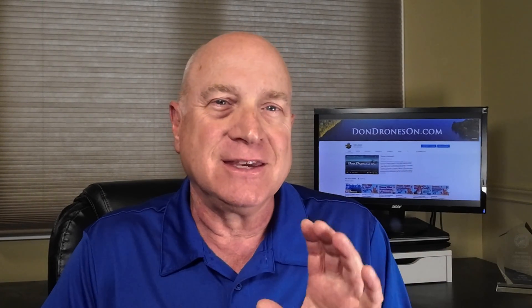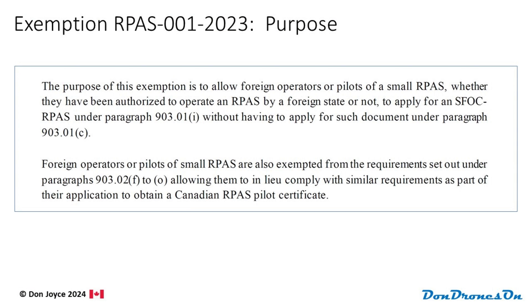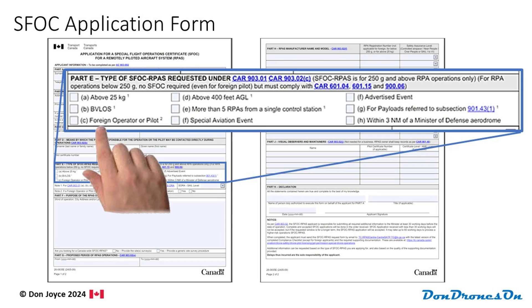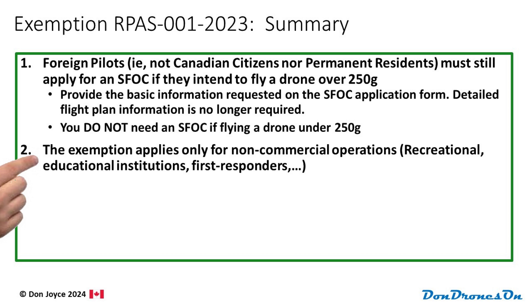One little oddity: the exemption says you can now apply with Option I for Other instead of C for Foreign Pilots. But as of late May, the form doesn't have an Option I. So just go ahead and select C for an Operator or Pilot for the type of SFOC. Note that the exemption applies only for recreational or non-commercial operations. If you're flying commercially — for example, for a film company — you will need to provide more details with your SFOC application.